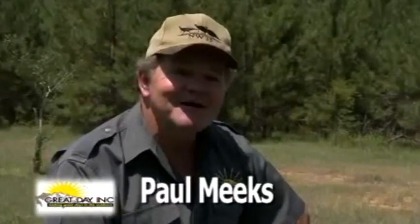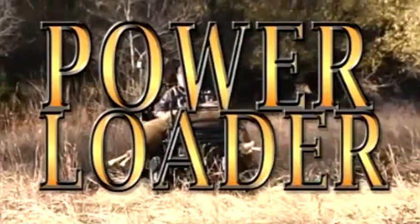Hi folks, I'm Paul Meeks, and I am here to tell you about a great new product, the Power Loader, from Great Day.